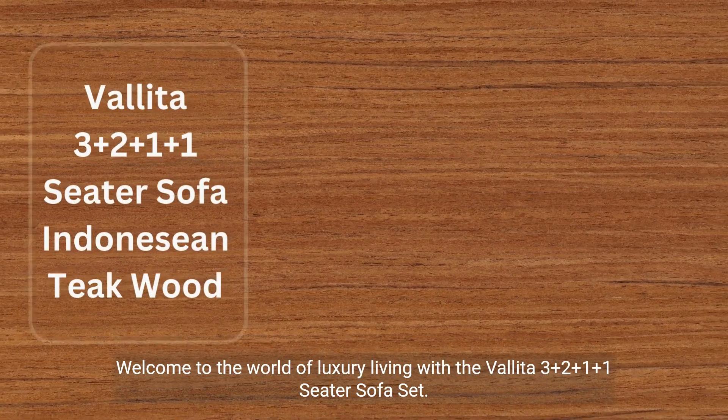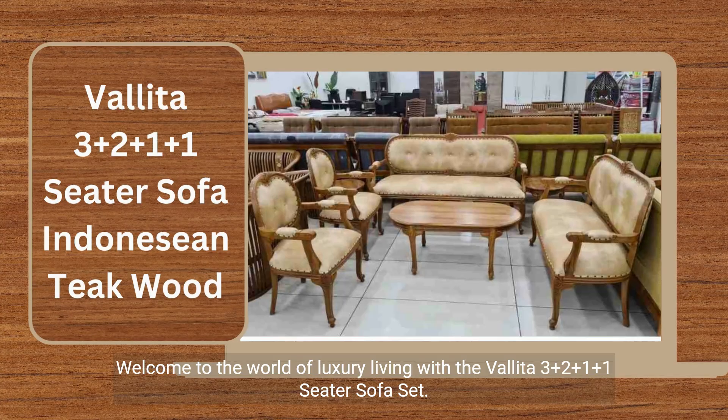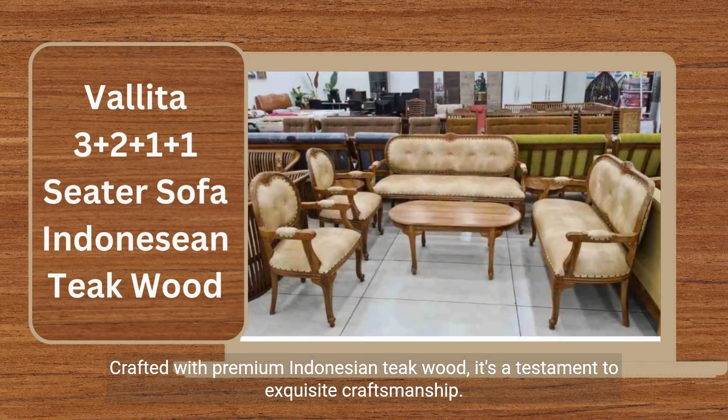Welcome to the world of luxury living with the Valida 3 plus 2 plus 1 plus 1 cedar sofa set. Crafted with premium Indonesian teak wood, it's a testament to exquisite craftsmanship.